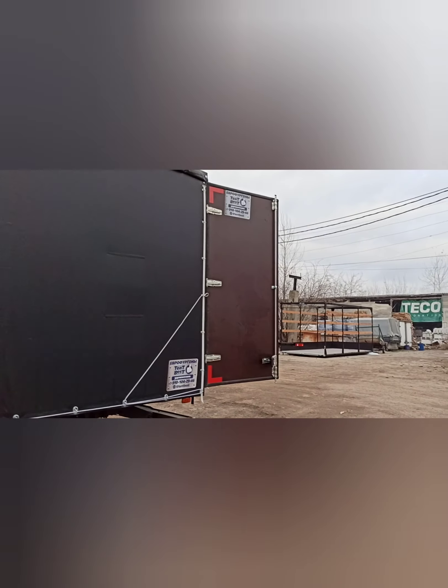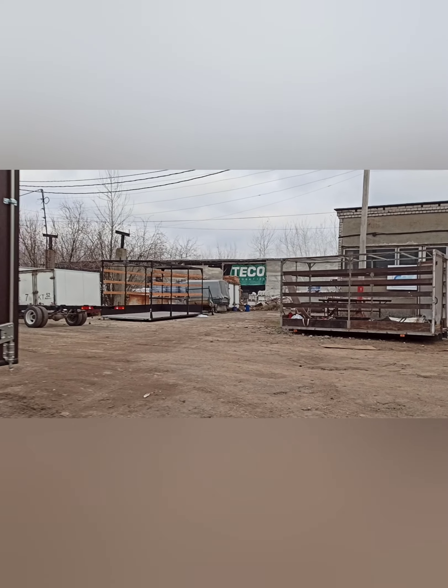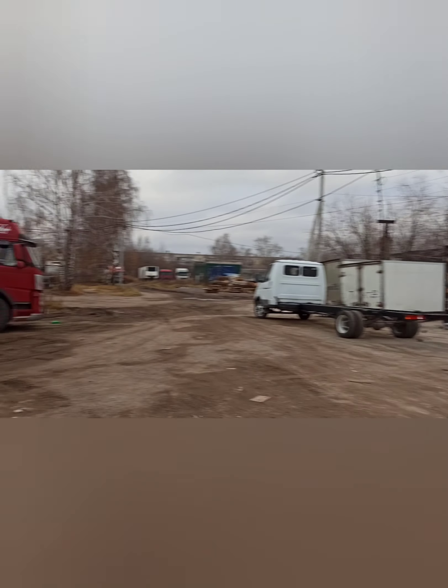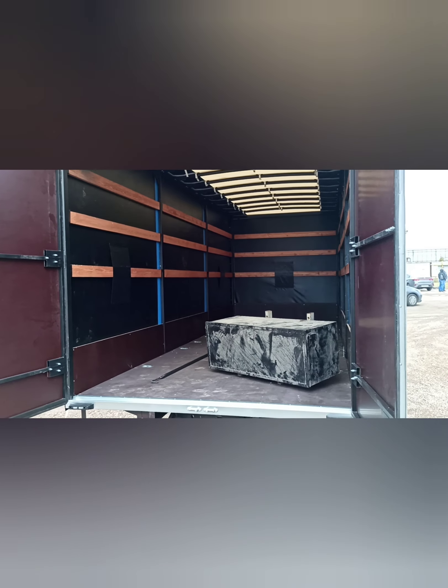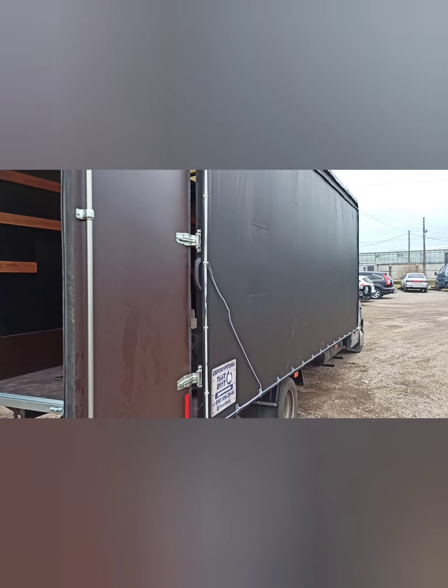Такое неплохое усиление — вот сейчас мы ее всем ставим с недавнего времени. Хорошая вещь и по деньгам вполне доступная, со скидкой сделали. По сравнению с усилением рамы в раме — это достойное решение.